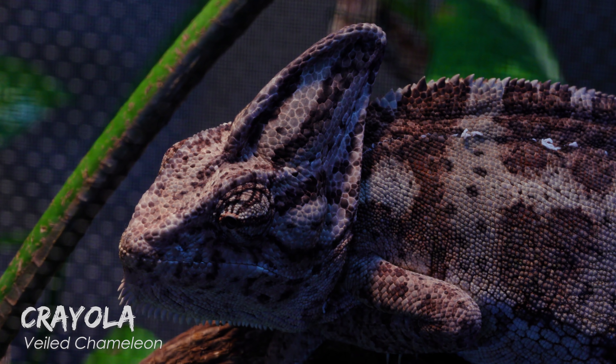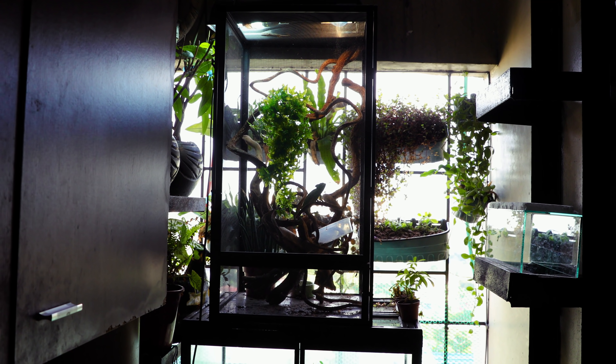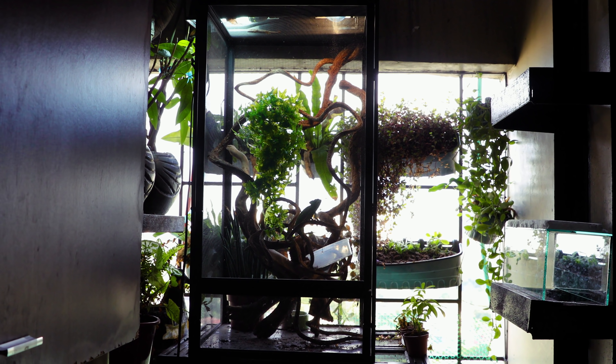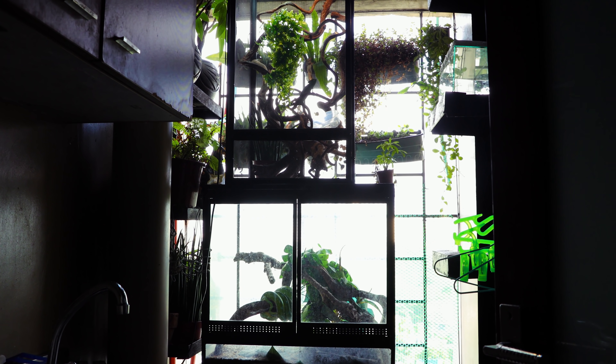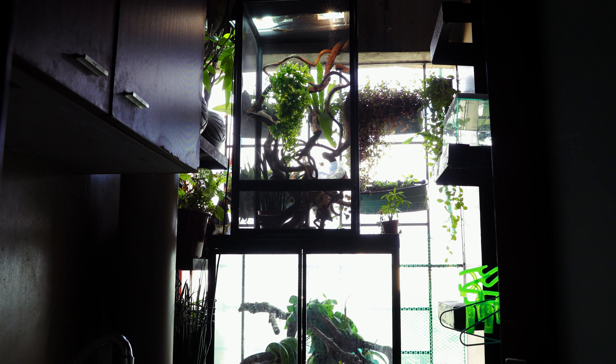Finally, here is Crayola, my female veiled chameleon. She's about a year old soon, and I've relocated her out of my ant room and to my balcony, where she can get some nice morning sun. She's much happier here now and appreciates the breeze and height.